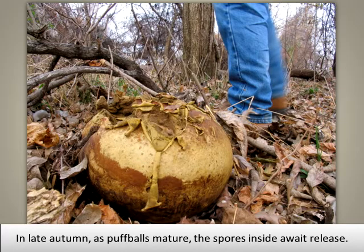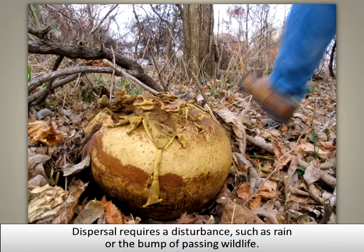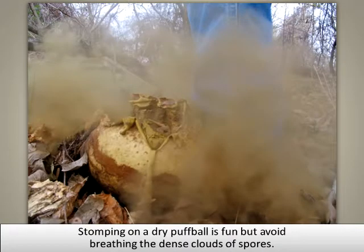In late autumn, as puffballs mature, the spores inside await release. Dispersal requires a disturbance, such as rain or the bump of passing wildlife. Stomping on a dry puffball is fun, but avoid breathing the dense cloud of spores.